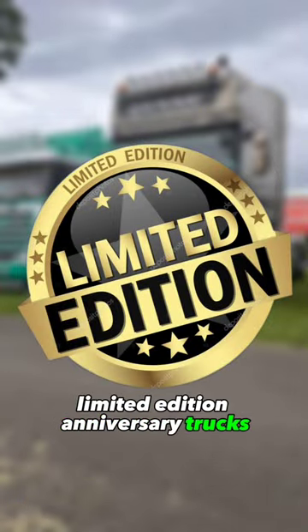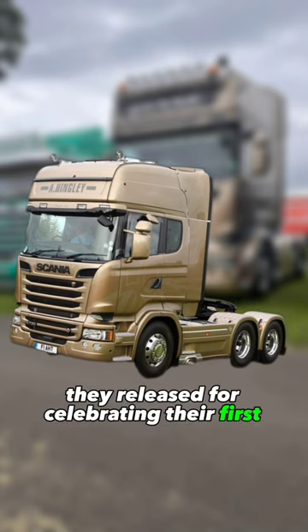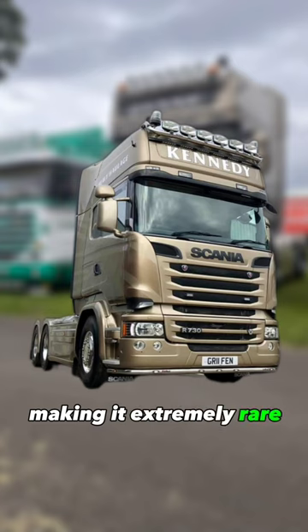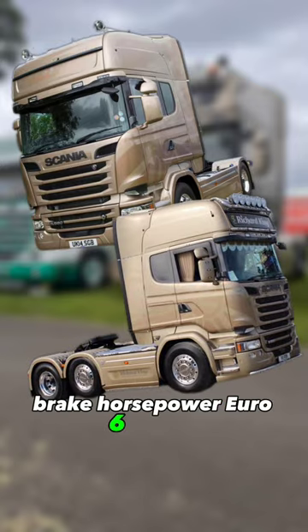Did you know that Scania makes special limited edition anniversary trucks? For example, this is their Golden Griffin 50th anniversary truck, released to celebrate their first half-century in the United Kingdom. Only 50 were made for the UK, making it extremely rare. Each model was fitted with either a 580 brake horsepower engine or the big 730 brake horsepower Euro 6 engine.